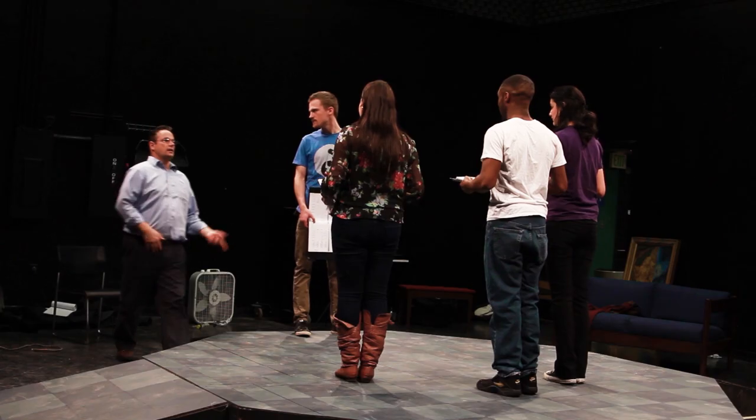Our studio theatre is perfect for smaller, more intimate performances. This theatre seats 60 people.